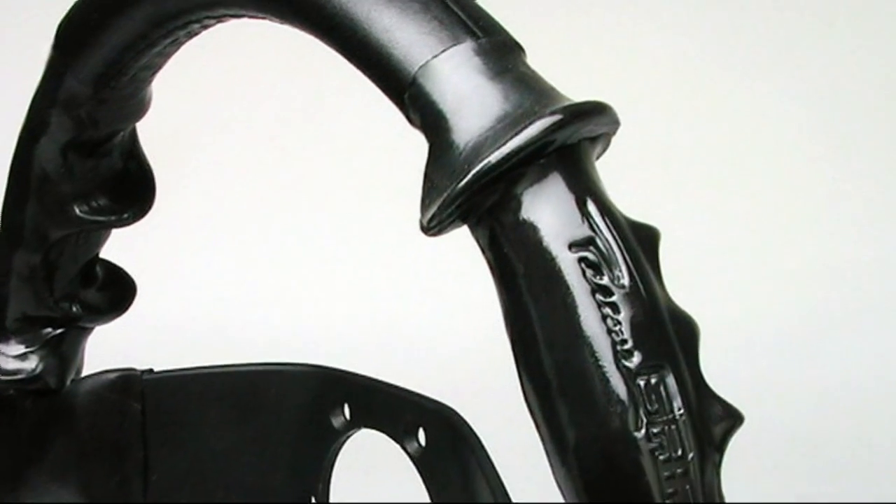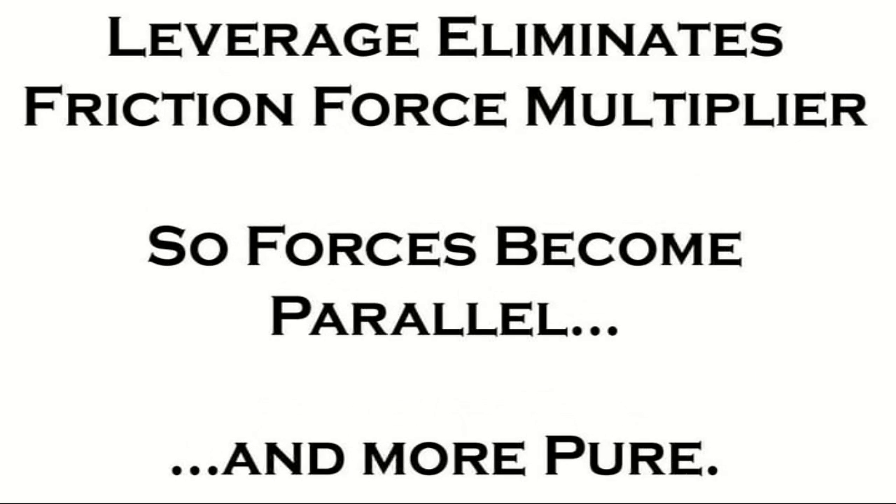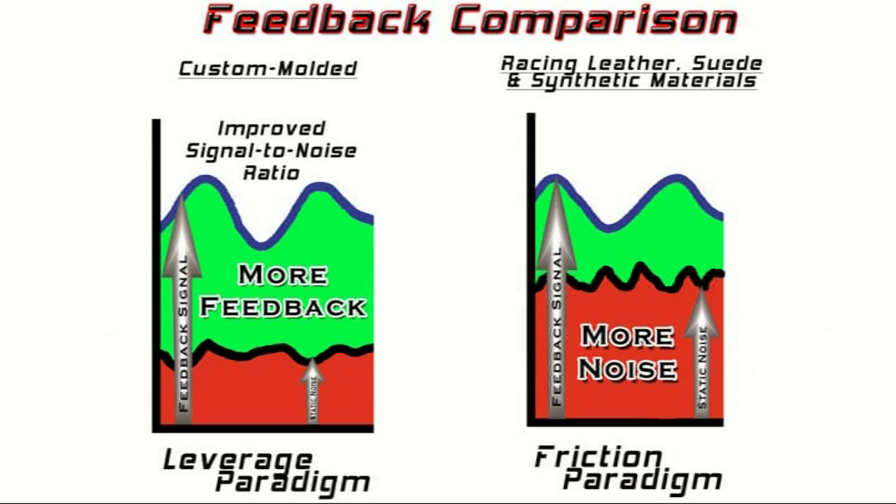But if we can build up a surface on the steering wheel, so we no longer have to squeeze the wheel but can relax our grip, then the pure force we put into it is exactly opposite — in other words, the input force is parallel to the resistance force. And that's how you're able to read with what we call a better signal-to-noise ratio the resistance. And since that resistance follows the mu slip curve, that's what you want.